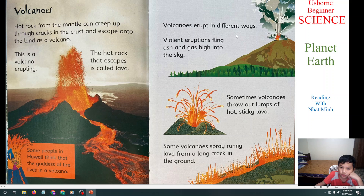Volcanoes erupt in different ways. Violent eruptions throw ash and gas high into the sky. There are three kinds of volcano eruptions. The first is violent eruptions flying ash and gas high into the sky. Sometimes volcanoes ooze out flows of hot sticky lava. Some volcanoes spray running lava from cracks in the ground. Those are the three kinds of eruption.